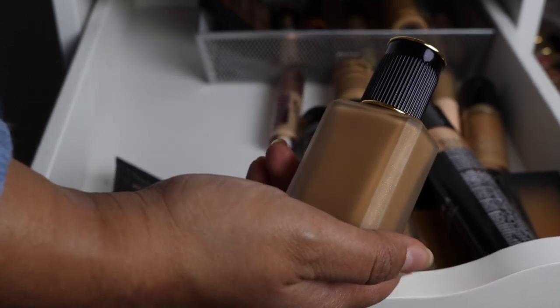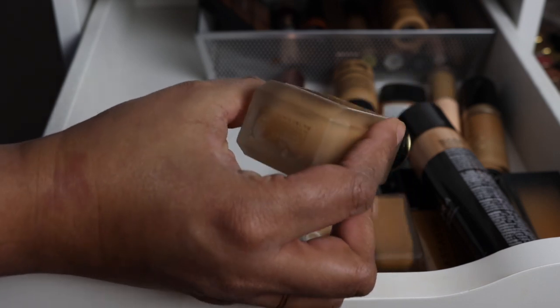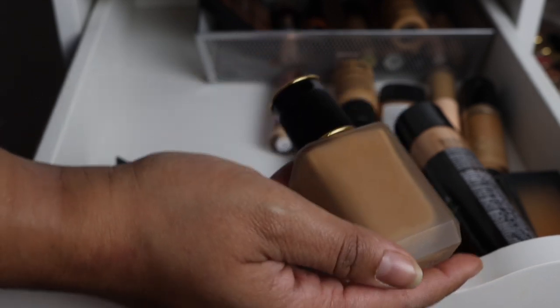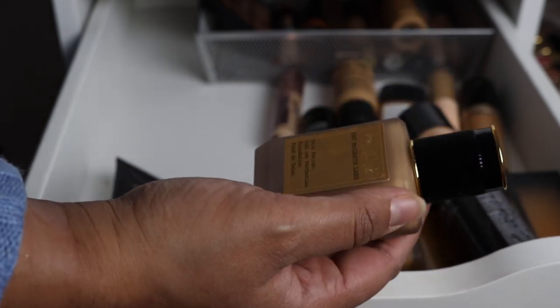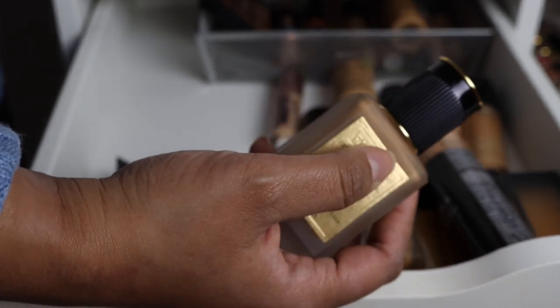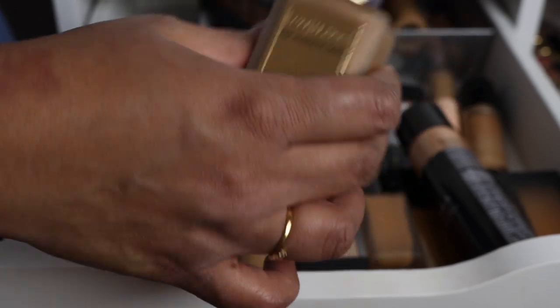This one I'm going to keep because it makes for really good talking points in videos. This is the Pat McGrath Skin Fetish Sublime Perfection Foundation in shade 21. I spent a lot of money on this — it's the most expensive foundation I own by far. But I actually enjoy it and I think I can get pretty good wear out of it, so I am keeping this in my collection.